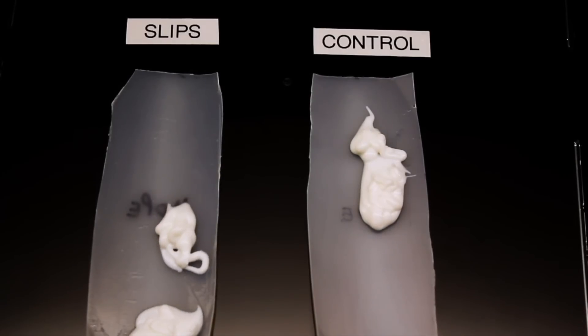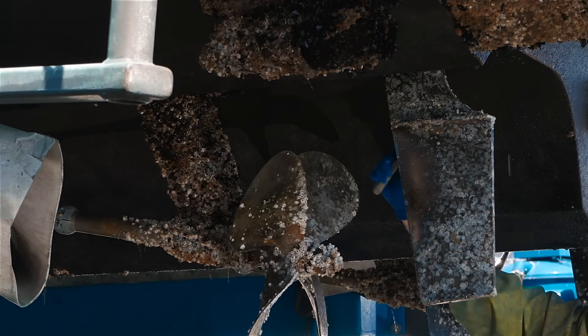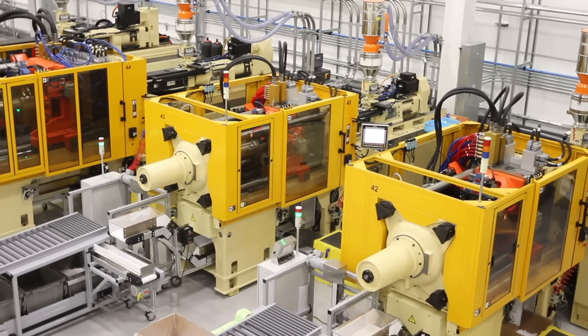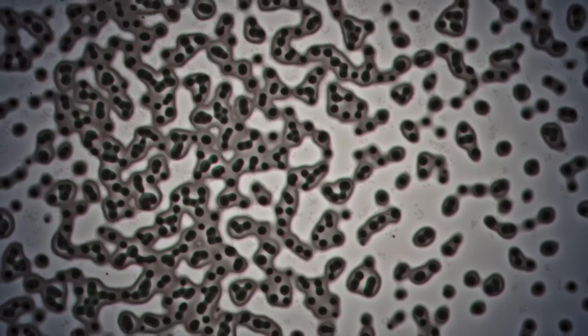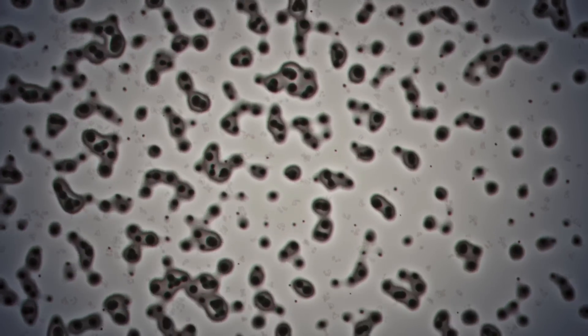Sticky problems are everywhere. Hand lotion sticks inside bottles. Barnacles stick to ship hulls. Plastic parts stick inside molds. Ice sticks on refrigeration coils. And bacteria stick on medical devices.